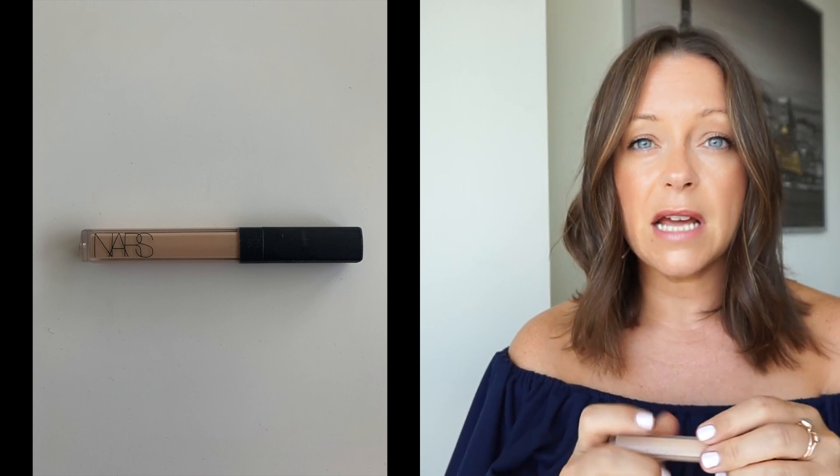Speaking of brightening up your eyes, I keep a concealer with me at all times. This one is Medium One Custard by NARS — it's the Radiant concealer. It goes under your eyes, but sometimes I swap it out for a regular concealer for any blemishes or to use it as a foundation touch-up. You'll be amazed at what keeping a concealer or a mini version of your foundation will do for you when you're getting ready to go out after work.